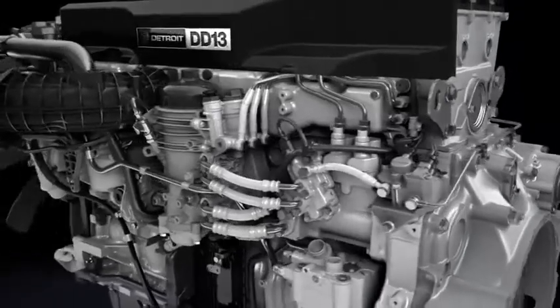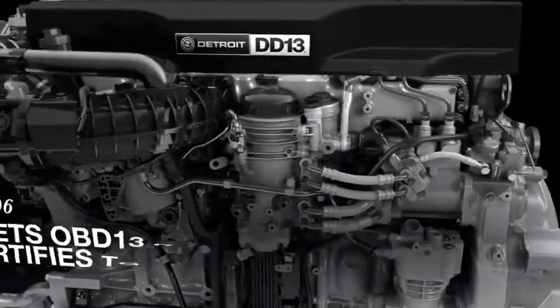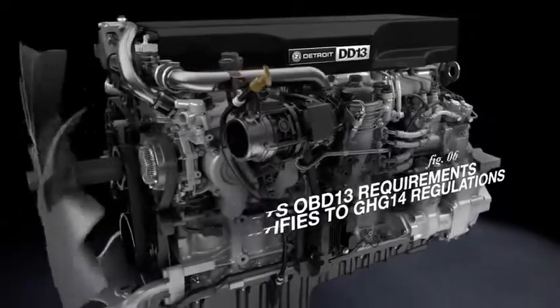The DD-13 also has updated engine electronics that enhance combustion control and assist with EPA compliance and certification.